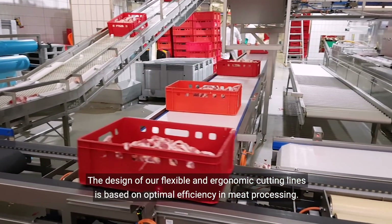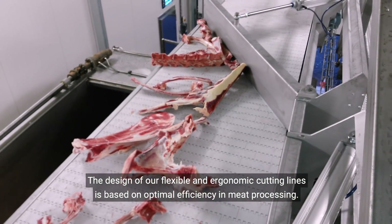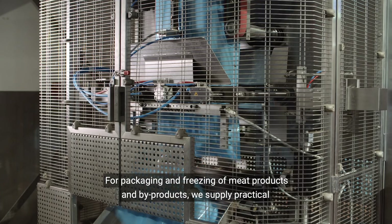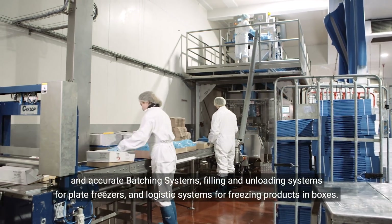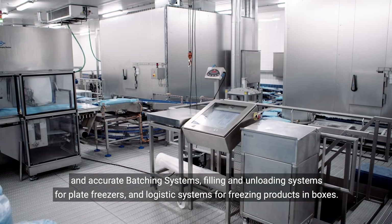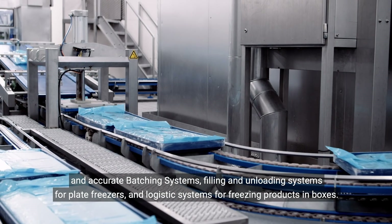The design of our flexible and ergonomic cutting lines is based on optimal efficiency in meat processing. For packaging and freezing of meat products and byproducts, we supply practical and accurate batching systems, filling and unloading systems for plate freezers, and logistics systems for freezing products in boxes.